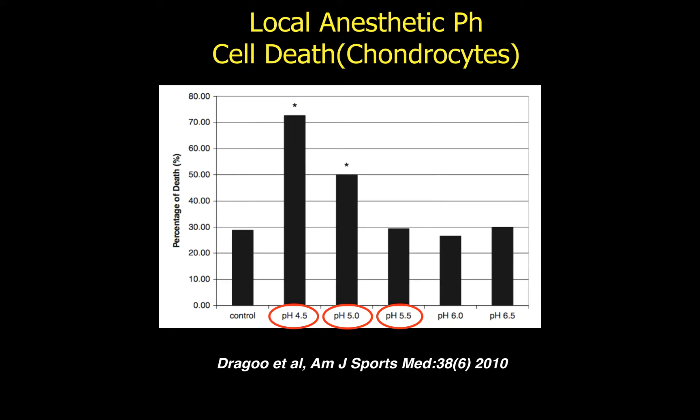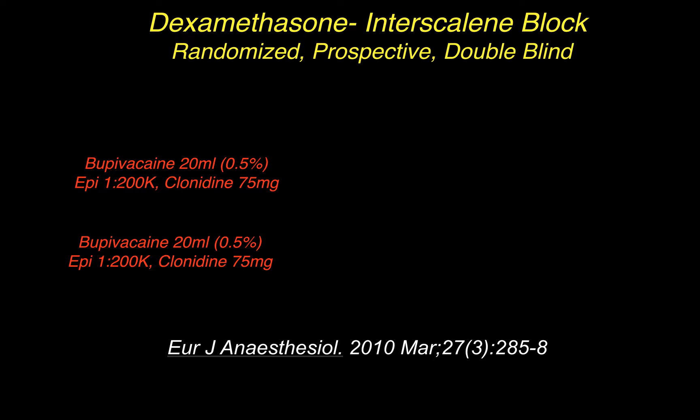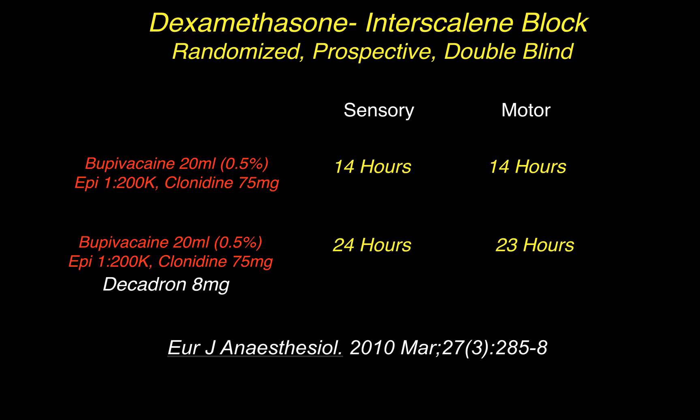What about dexamethasone — is it worth it? In a 2010 study, authors looked at bupivacaine 20 mL at 0.5%. These patients already had both epinephrine and clonidine. With the addition of 8 mg of decadron, sensory and motor block durations went from 14 and 14 hours to 24 and 23 hours, respectively — a very significant increase in duration of both sensory and motor effect.